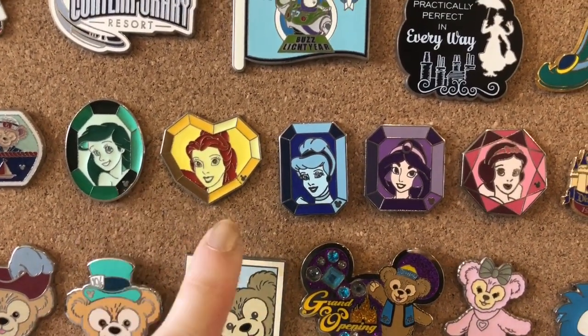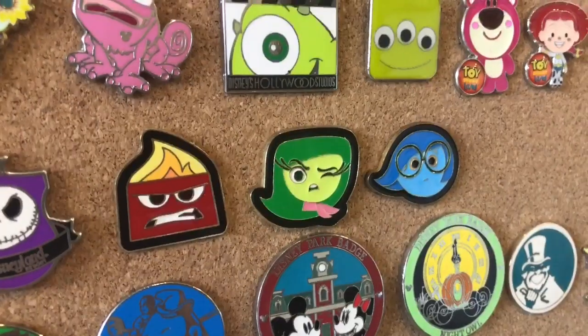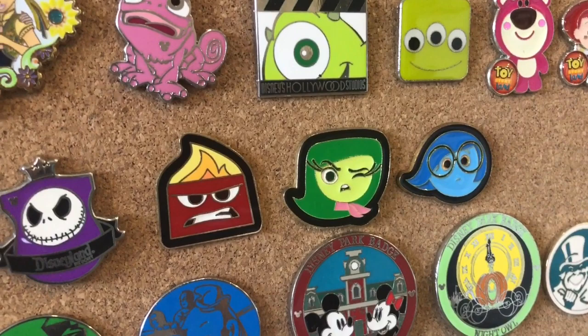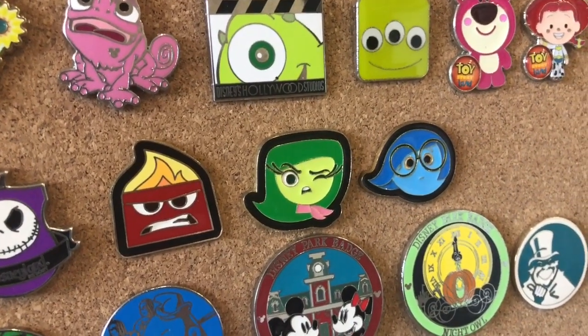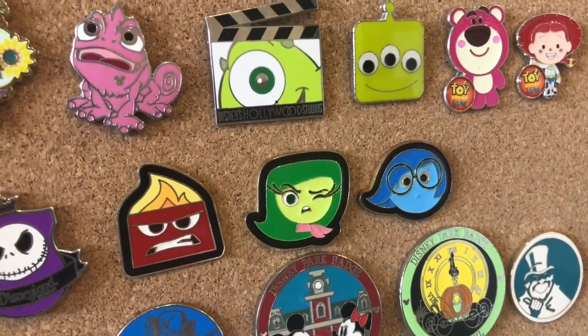Here are some Disney princesses inside of Jules. I think this is a really cool take on a hidden Mickey pin set. We have Ariel, Belle, Cinderella, Jasmine, and Snow White. Over here we have the emotions from Inside Out — I have Anger, Disgust, and Sadness. So I need Joy and Fear to finish this set.